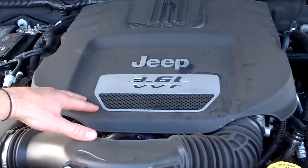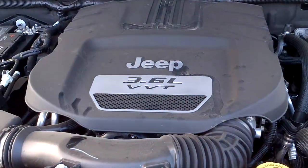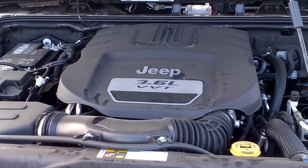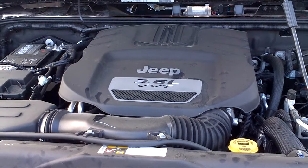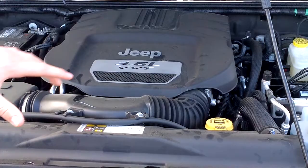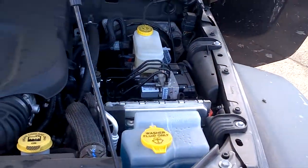Alright, so you're looking at the Jeep 3.6L Pentastar engine. It's got variable valve timing, so you're going to save a lot of fuel. Compared to Wranglers from the past couple of years, it's going to have 40% more horsepower, about 10% better torque, and 15% better fuel economy. As you can see, everything's pretty neat and tidy right here, so it's easy to work on.